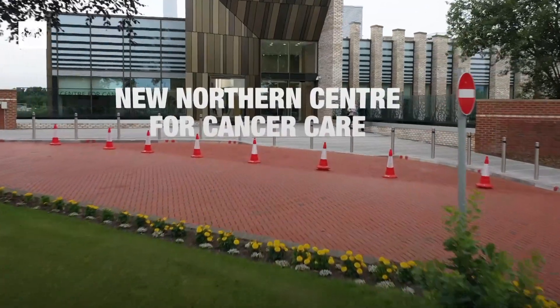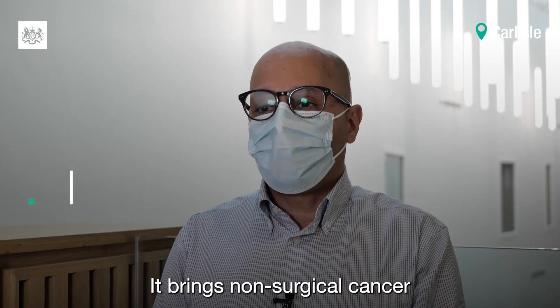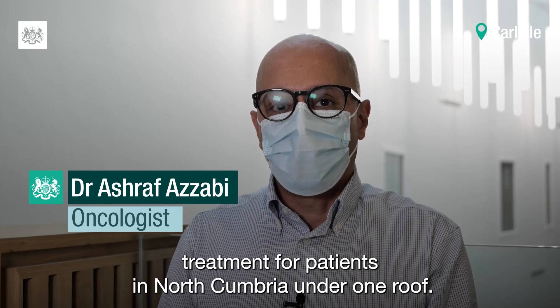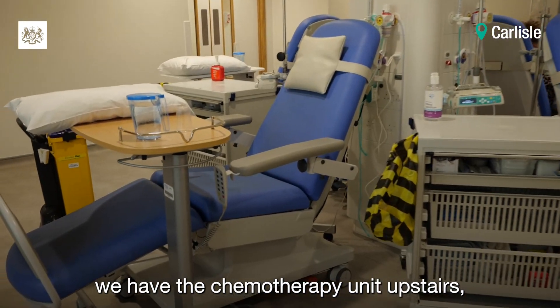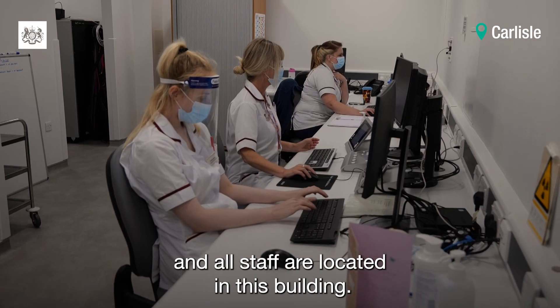This is the new Northern Centre for Cancer Care in North Cumbria. It brings non-surgical cancer treatment for patients in North Cumbria under one roof. We have a radiotherapy machine downstairs, the chemotherapy day unit upstairs, and all staff are located in this building.